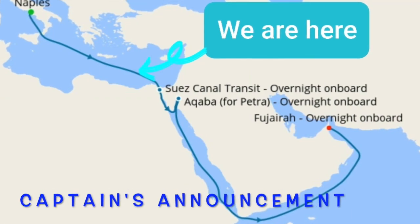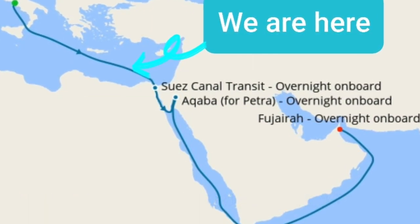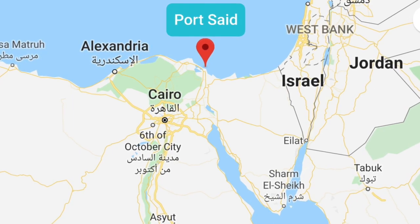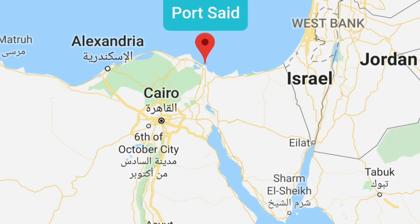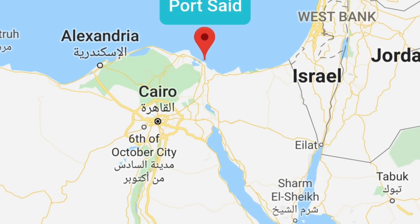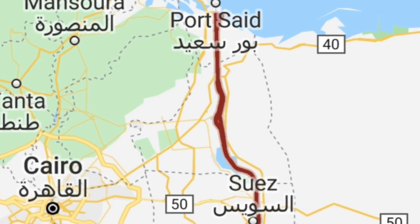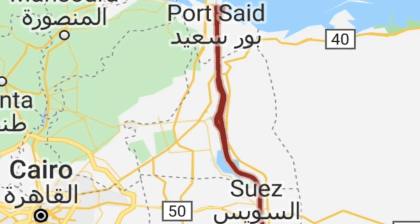Good afternoon ladies and gentlemen, Captain here with a noon update. We're still plugging away on our south-easterly course towards the Egyptian coast with less than 200 nautical miles to go before we drop the hook off Port Said around about 10 o'clock this evening. Once anchored, we'll first get a visit from the authorities, then wait to be issued a time slot for the southbound convoy, which should be in the early hours — around 3 o'clock in the morning. At that point we'll heave up the anchor and start making our way into the canal. It's 120 miles through the canal, so don't worry about missing the beginning as we enter in the dark, because we'll be transiting for nearly the whole day tomorrow.